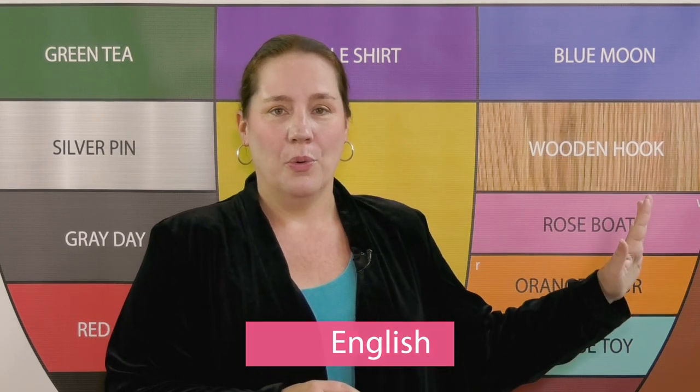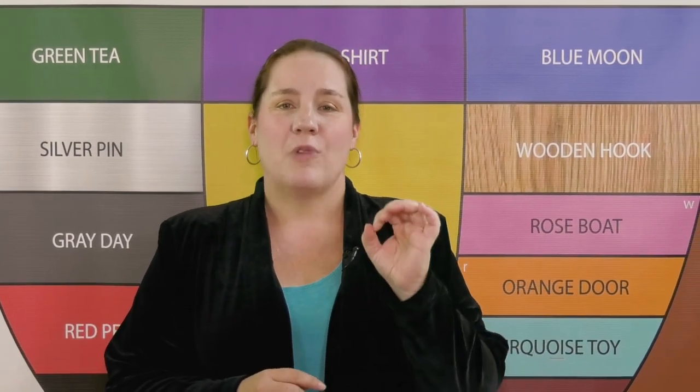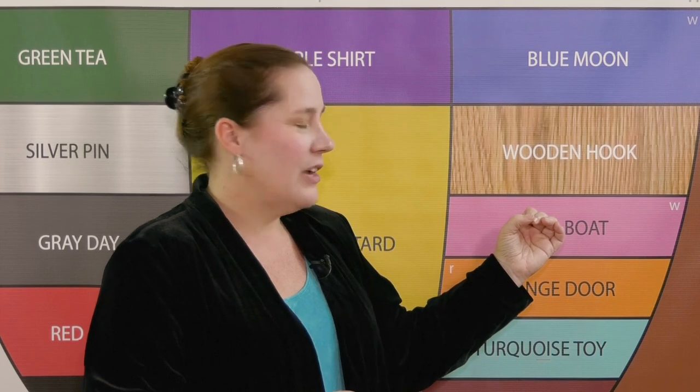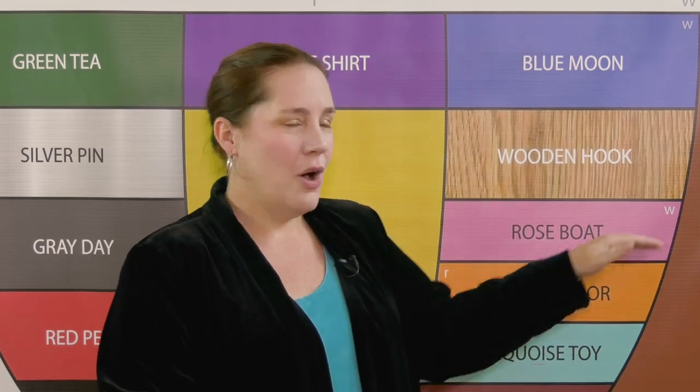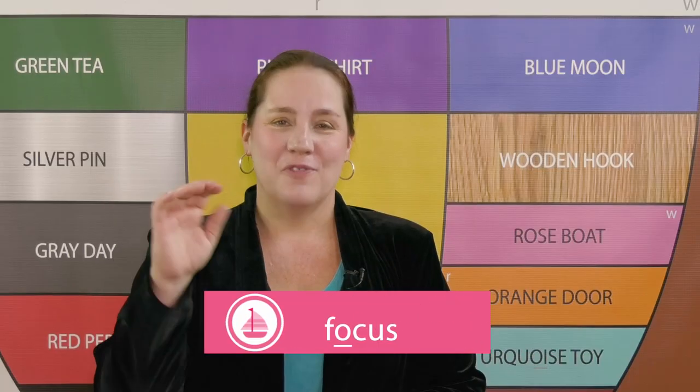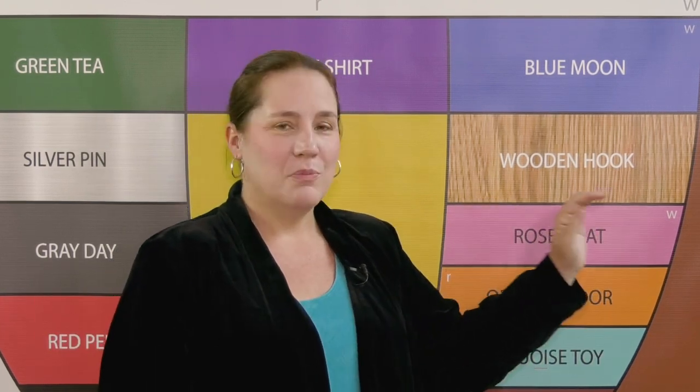'Rose boat oh' is a rounded vowel that starts lower and moves up, with the lips closing. So my advice to you is to focus and go slow with the 'rose boat oh' sound.